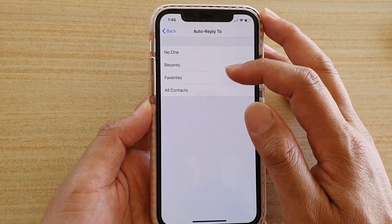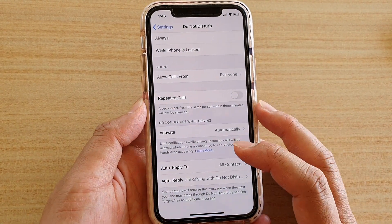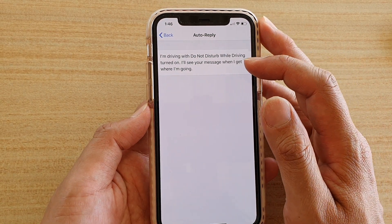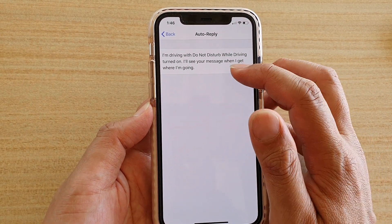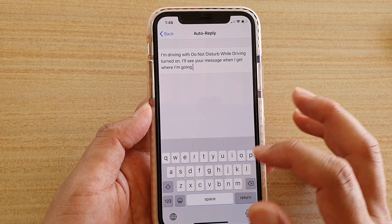You can choose one of those options. If you go back, you can also see there is an Auto-Reply message field. This is the default text message. If you don't like the default, you can create your own custom text message by simply deleting it and typing your own message. That's how you set your phone to auto-reply to a text message when you are driving.